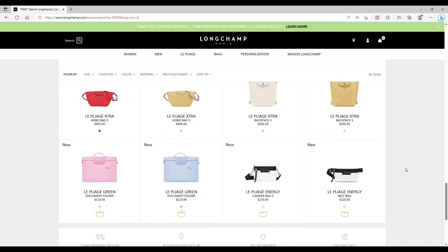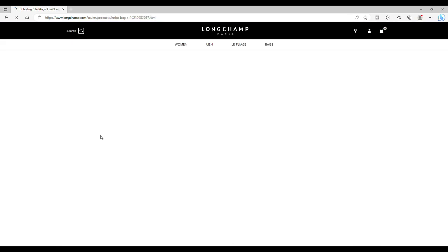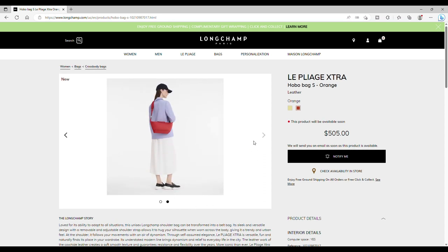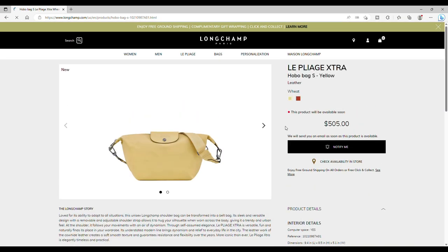Back to Pliage Extra — hobo bag S only in two colorways at the moment: orange and wheat. That's really, really interesting. I think I will dedicate a whole video just for this bag — we really need to talk about it. There's a bunch to say.